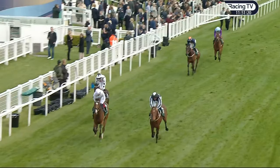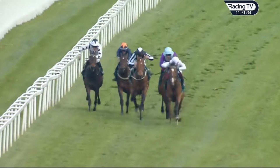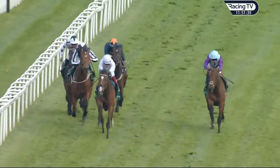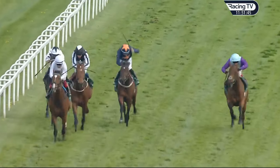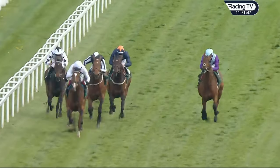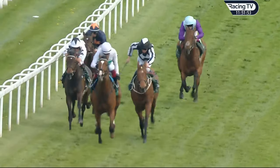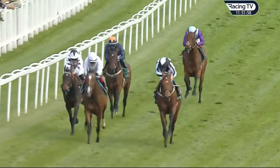Epictetus wins narrowly — about three parts of a length — to Hadrianus, then Cite Dore, Think First, and Stormbuster. Epictetus lands the listed Blue Ribbon Trial at odds of two to five for Frankie Dettori and owners John and Lady Gallagher, in the colors of George Strawbridge. Hadrianus was second at nine to one. Epictetus was taken to the front by Frankie and held on, getting his new season as a three-year-old off to a good start, paying a handsome compliment to the 2,000 Guineas favourite, to whom he was runner-up on his final start.